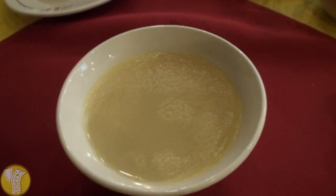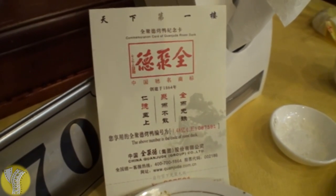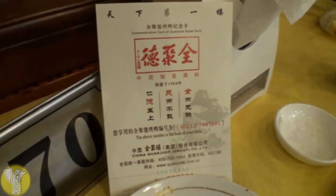The final course is a bowl of duck soup, which tasted kind of like chicken soup, only more duck-like. And finally, they also provide a card with the serial number of the duck that you ate.